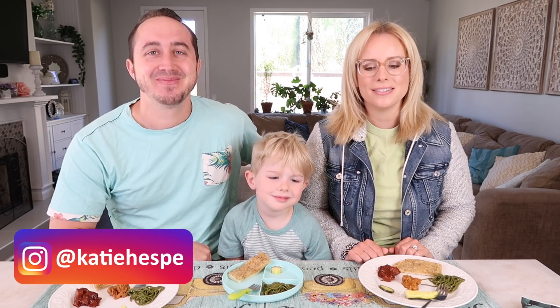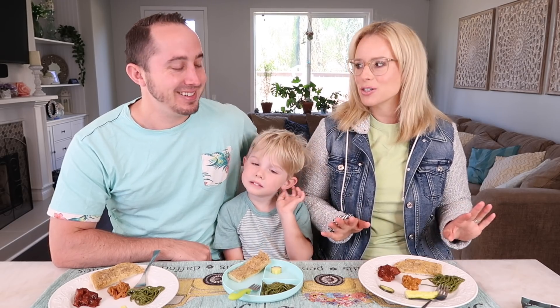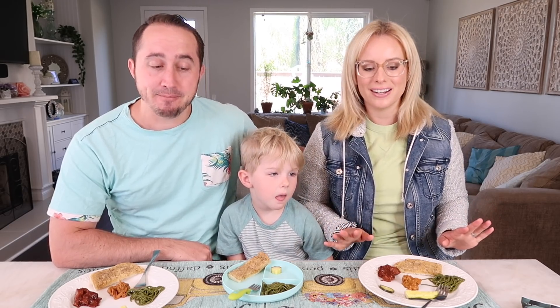Hello everybody, welcome back to the Hespi family taste test. Today we have a lot of things to try and most of it is actually warm food today, which is really exciting. Lots of really interesting items and I'm just ready to dig in, so let's go ahead and get started with this Trader Joe's taste test.